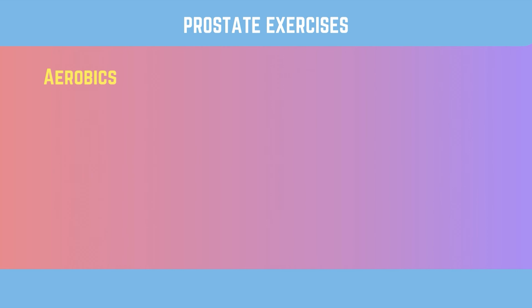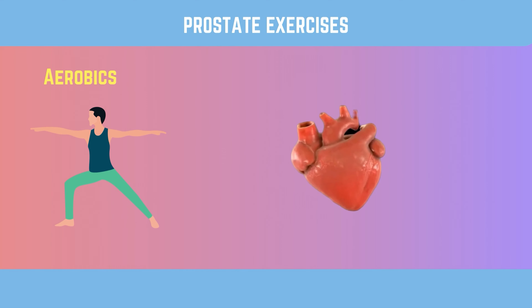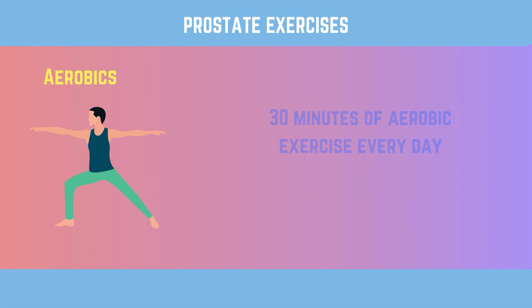Exercise 2: Aerobics. Did you know that doing aerobic exercises can help keep your prostate healthy? When you exercise regularly — like when you walk quickly, jog, swim, or ride a bike — it will not only benefit your cardiovascular system but also promotes prostate health. A higher heart rate and blood flow can help get rid of toxins and keep the prostate from getting too big. You should try to do at least 30 minutes of aerobic exercise every day.